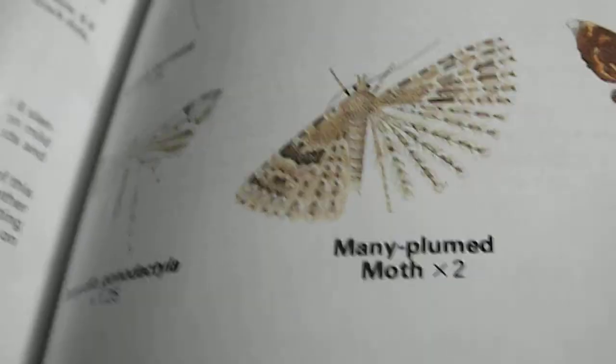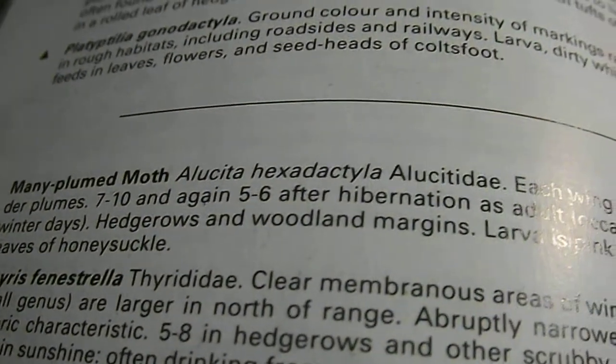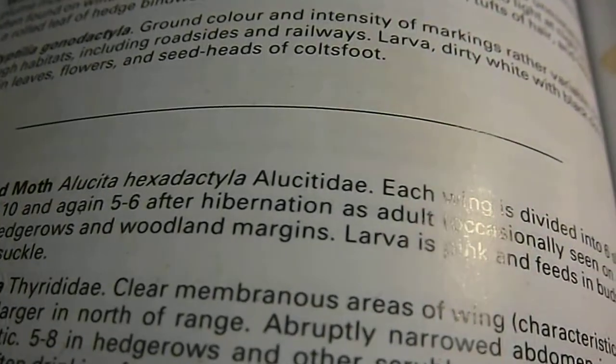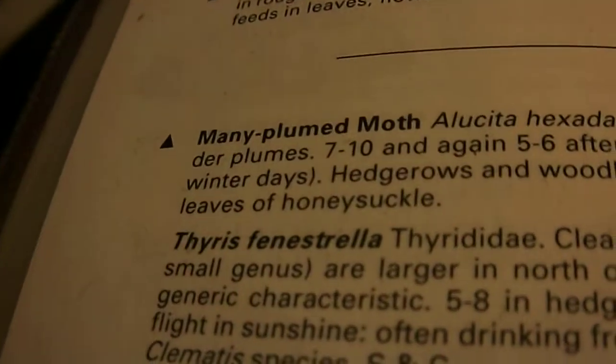Here it is — the many plumed moth. Aluceta hexadylidae, in the group Alucetidae. Each wing is divided into 6 slender plumes.